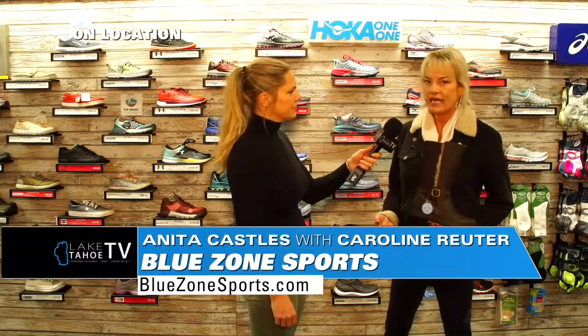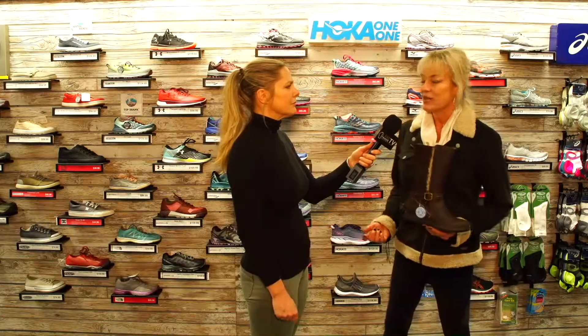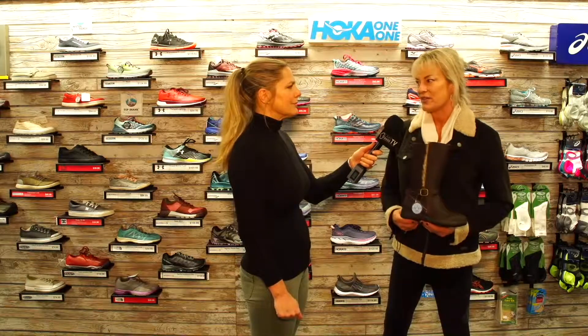We have one in South Lake Tahoe at the Y, where 50 and 89 intersect. We have one in Carson City right next to Trader Joe's. And our Truckee location is up in Truckee on Deerfield Road. For all of your needs to get you out there and have some fun, come check us out at the Blue Zone. Thanks so much.